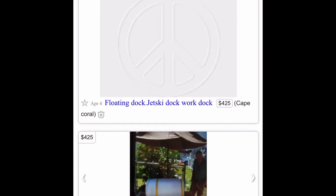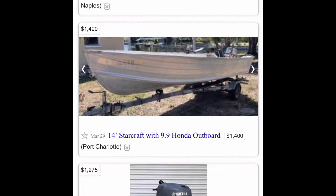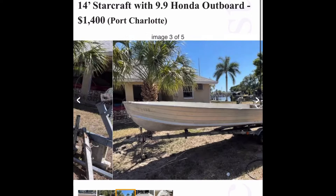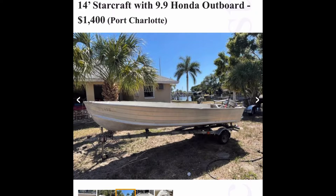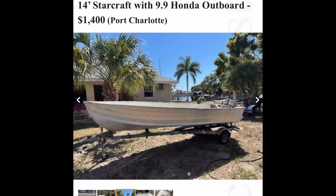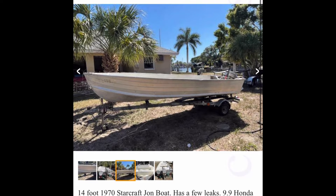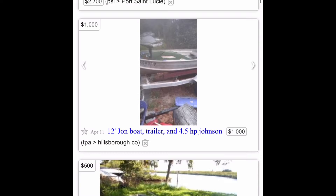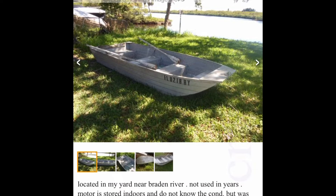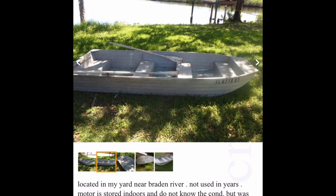You just gotta look and hunt around. Here's one — not too bad of a deal at $1,400. It's a little pricey but it does come with a Honda engine and it looks pretty solid. Now you gotta check if there's a title — that's the first thing. This one does not have a title, so we'll skip that.